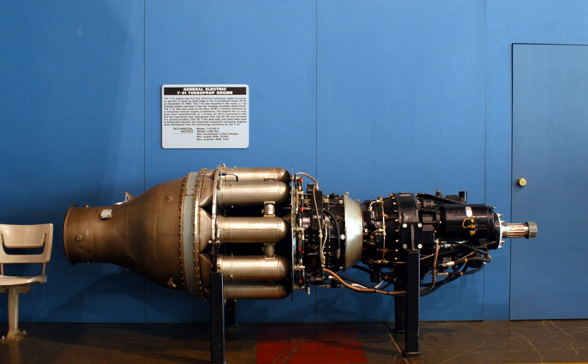General characteristics: Type – turboprop. Compressor – 14-stage axial. Combustors – 8-can combustion chambers. Turbine – axial single stage. Fuel type – kerosene. Oil system – pressure spray. Dry weight – 1,980 lb.